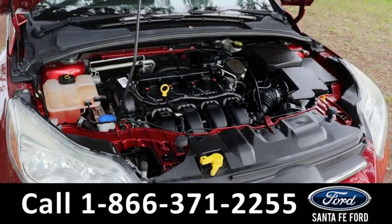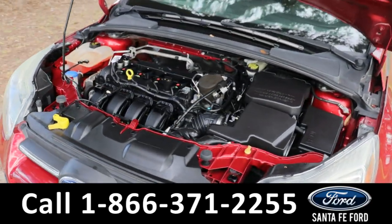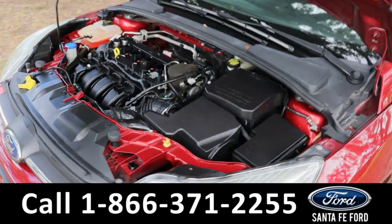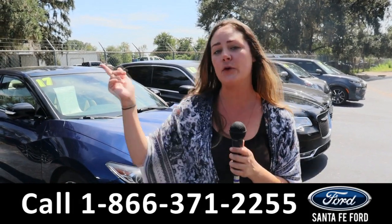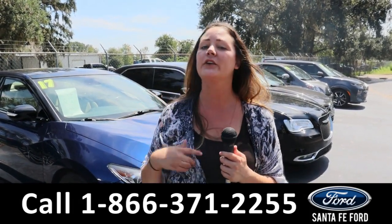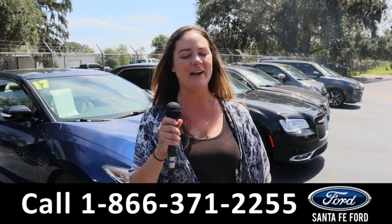Taking a look under the hood, this comes with a 2-liter engine. For more information on this specific vehicle, give us a phone call at the number below or look us up at SantaFeFord.com. I'm Kat — you have a great day!